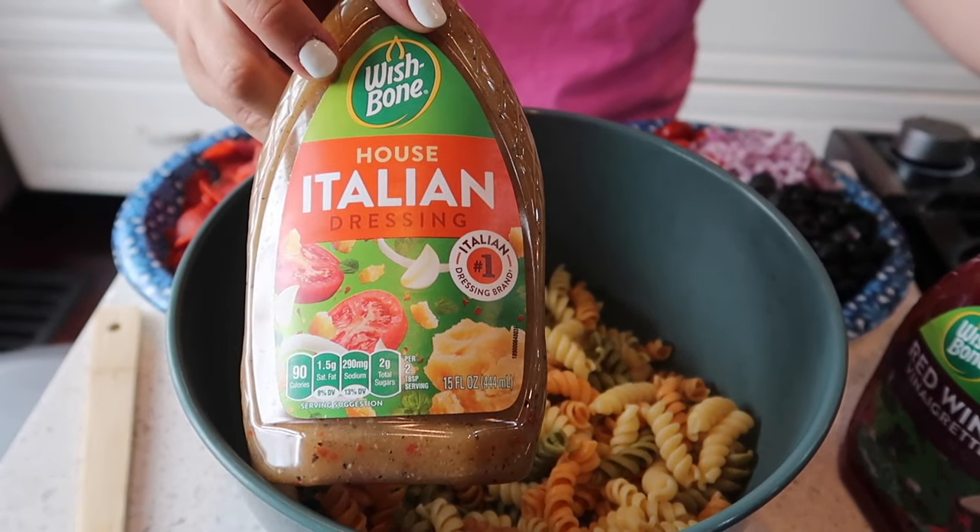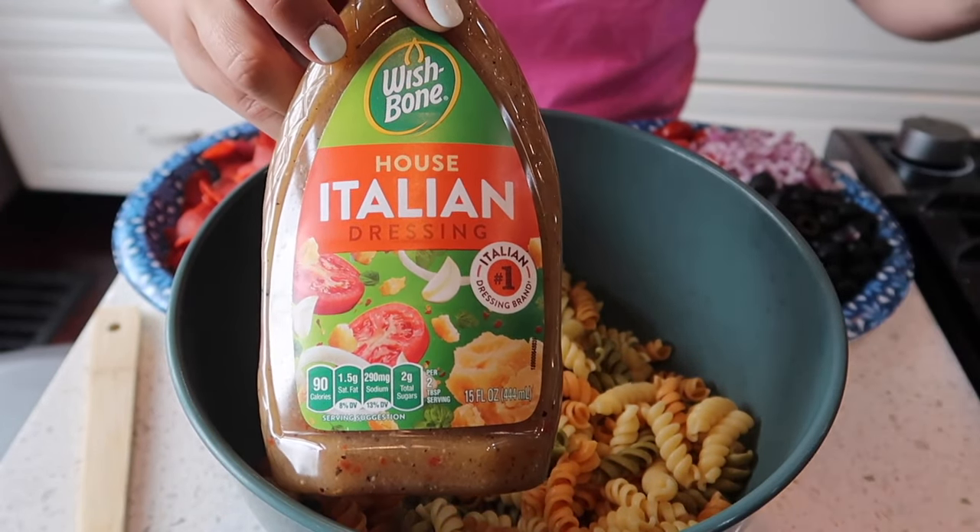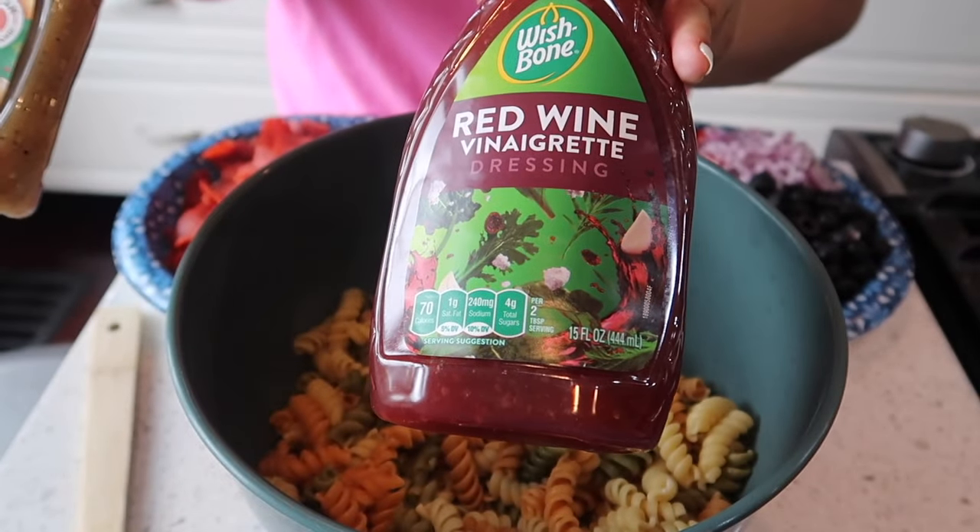These are the two sauces I'm using: Italian dressing and red wine vinaigrette.